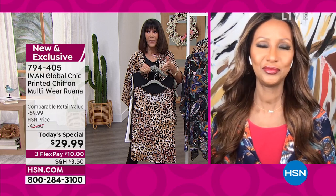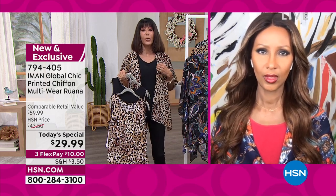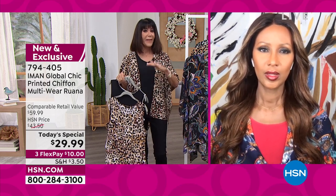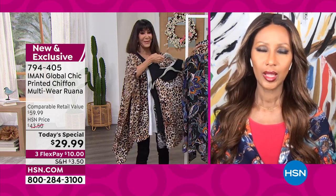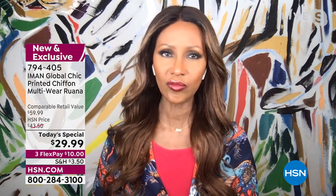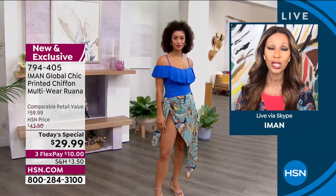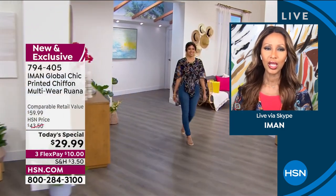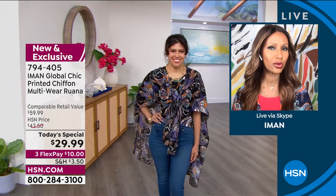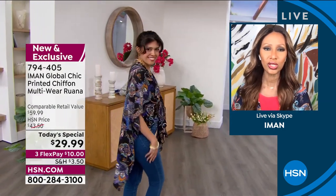Let me bring in Iman. This is the first time, Iman, that you've done a today's special as a ruana and a multi-wear. Because of the way it's cut and stitched, with the center front slit — that's what's really giving us the ultimate versatility. Iman explains she's been around ruanas for years, traveling the world, seeing every culture's version. The cut is usually the same. A ruana is different from a scarf — it looks like a poncho, but unlike a poncho it's open at the front and triangular on the sides.